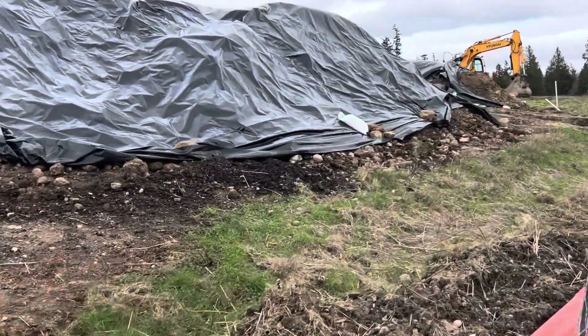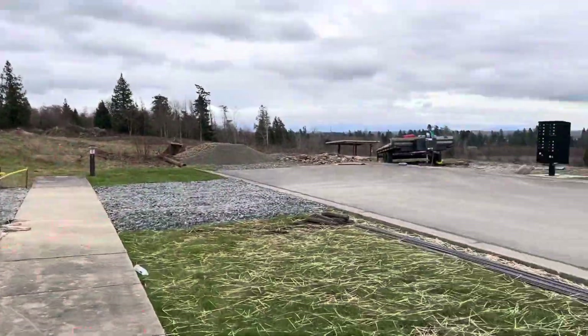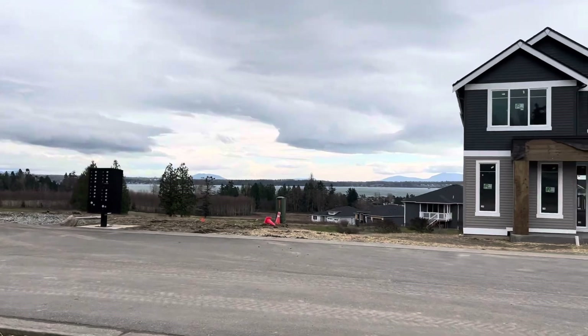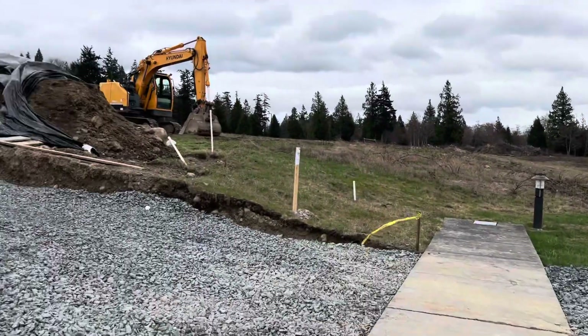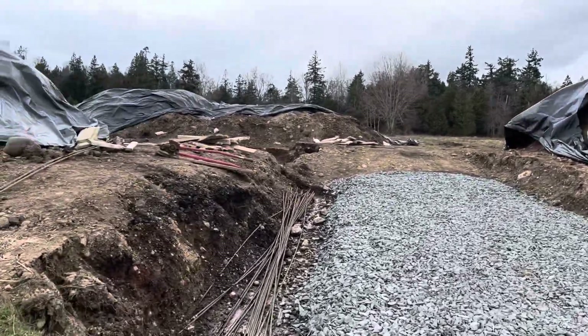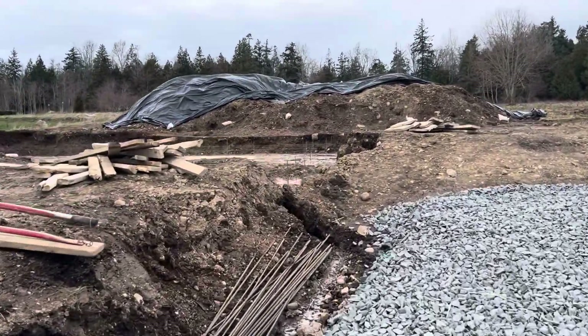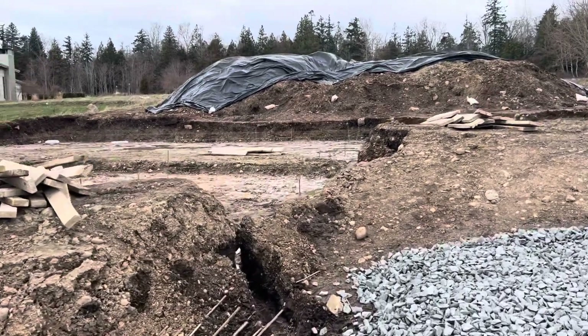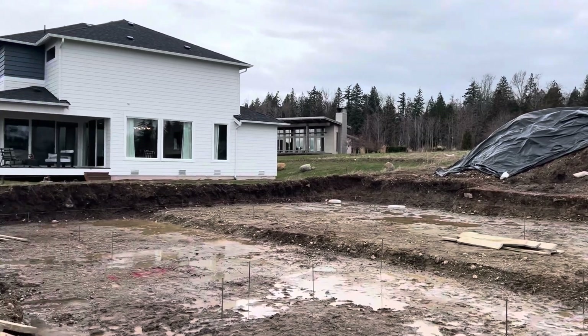This is going to be a garage, so it's going to be a flipped version of the flex model on Lot 28, which we'll wait to sell until Lots 26, 27, and 29 are sold.